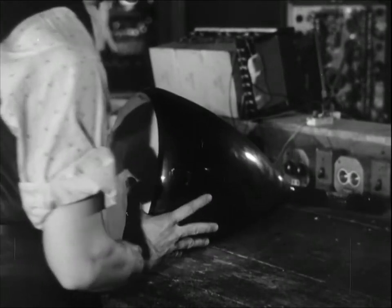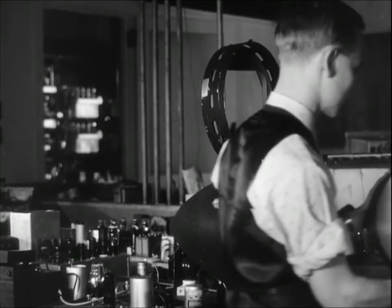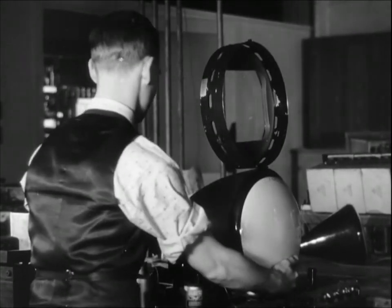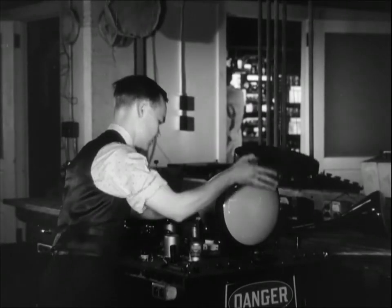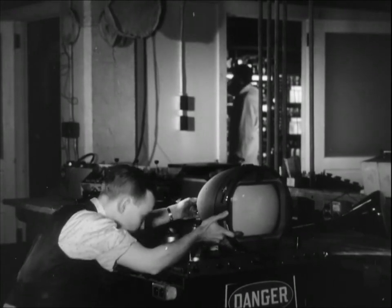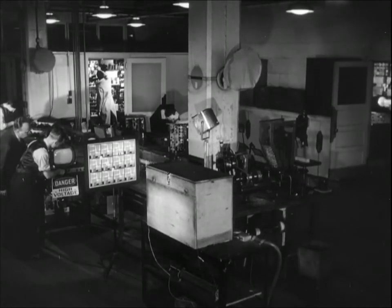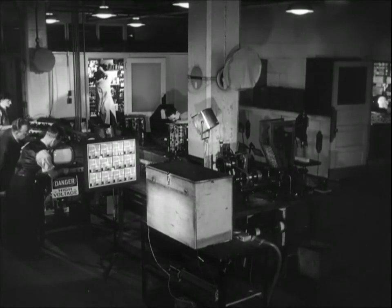In a nearby laboratory, the kinescope tube is inserted. This tube receives the electrical impulses created in the iconoscope tube and recreates the image. As the tube is turned on, we see the pattern of the scanning beam of electrons that moves back and forth across its face over 13,000 times a second and carries the electrical impulses that create the picture.